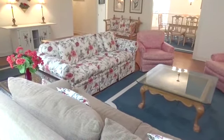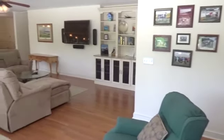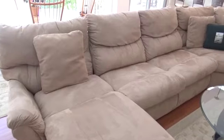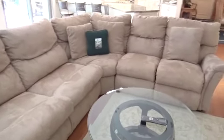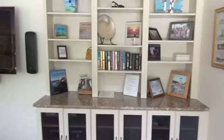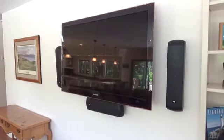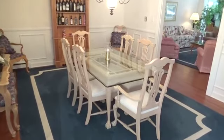Plenty of seating for everyone. Step into the huge den and you'll find another comfortable living space. Look at that sectional sofa — how many kids can you get on there? With the flat-screen TV, it's the perfect place for everyone to congregate.